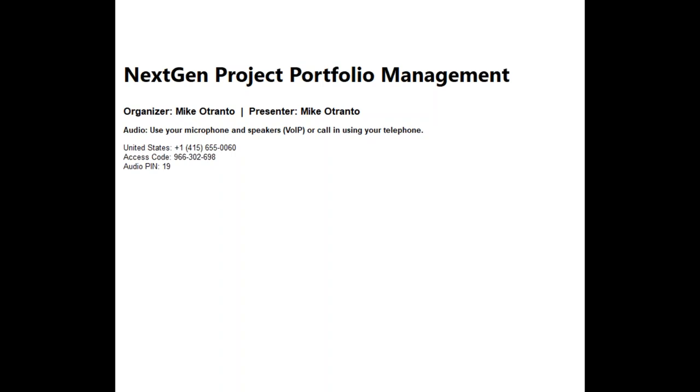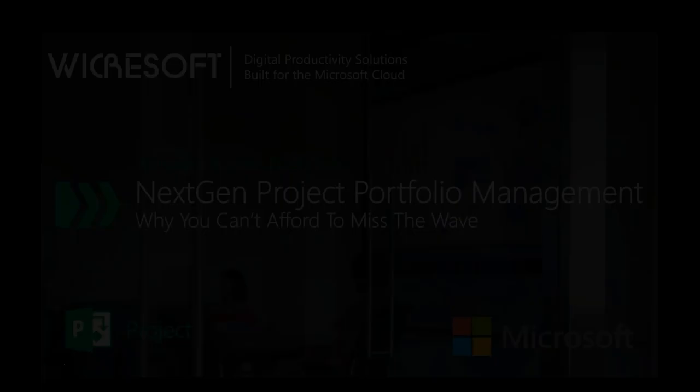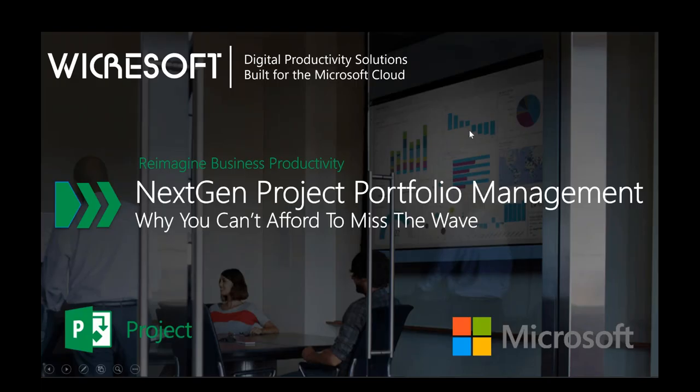Today we will focus on Next Gen Project Portfolio Management — What's the Future of PPM? After the webinar, you will receive an email with a copy of the recording and the slide deck so you can review. The line will not be open for questions, but you can type in your questions via the chat feature.